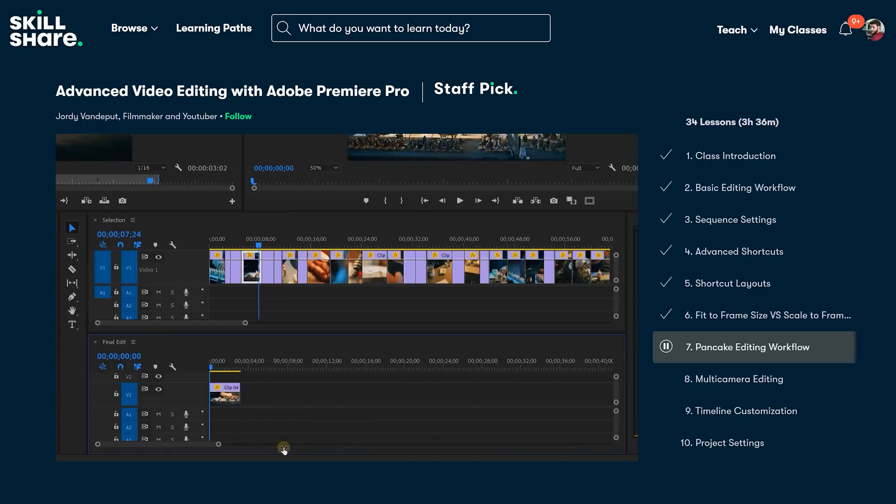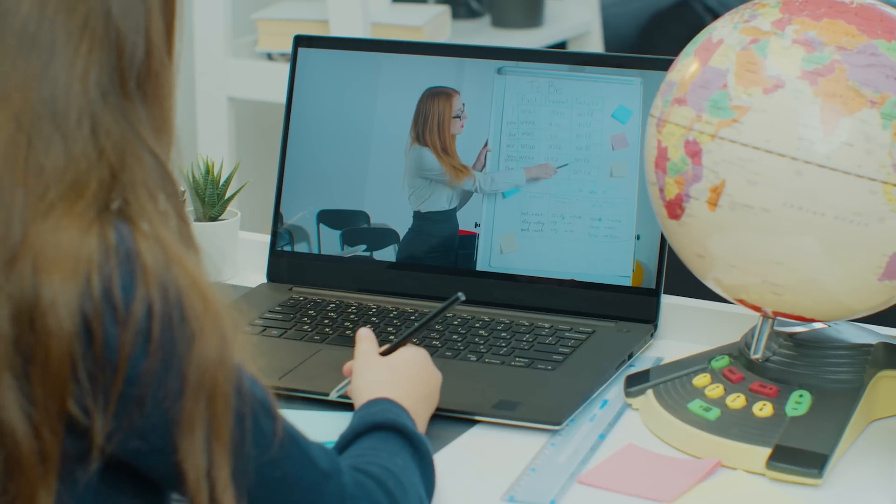But first you should know the technical side of Premiere Pro. And the best place to start is at my advanced Premiere Pro editing class on Skillshare, which is also today's sponsor by the way. I don't only teach, but I also watch a lot of classes on Skillshare, whether it's for learning something new or just to sharpen my skills.